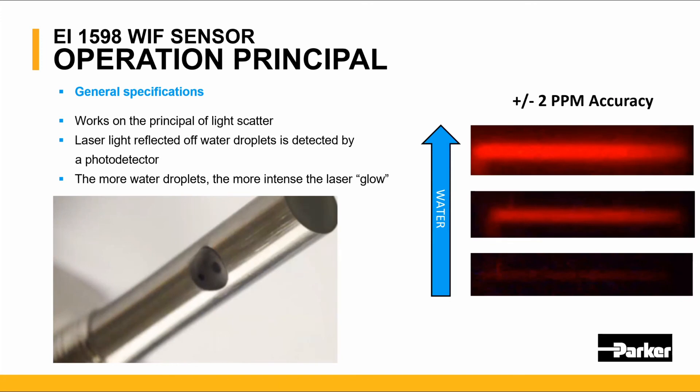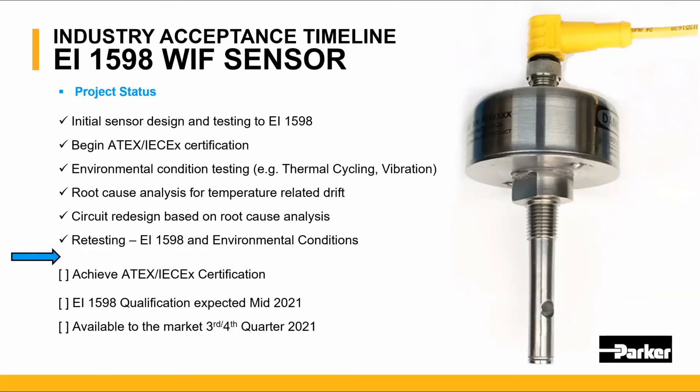The sensor works on a principle of light scatter. Laser light reflects off water and is detected by the photo detector. The more water droplets, the more intense the laser signal, as shown in the illustration on the right. The design and testing for the sensor are complete. We expect to achieve ATEX and IECEx certification shortly and are looking to qualify the sensor to the 1598 certification in mid-year 2021, making it available to the industry later in 2021.